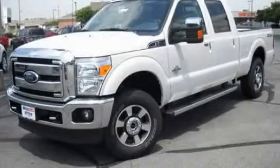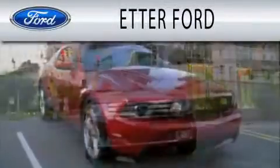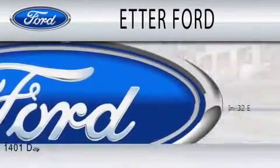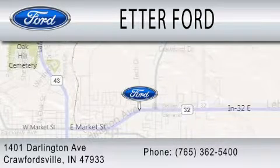Call or visit us right now and arrange your test drive today. Head Air Forward is dedicated to doing everything possible to ensure that the experience you have selecting your next vehicle is as pleasant as possible. We are located at 1401 Darlington Avenue in Crawfordsville.